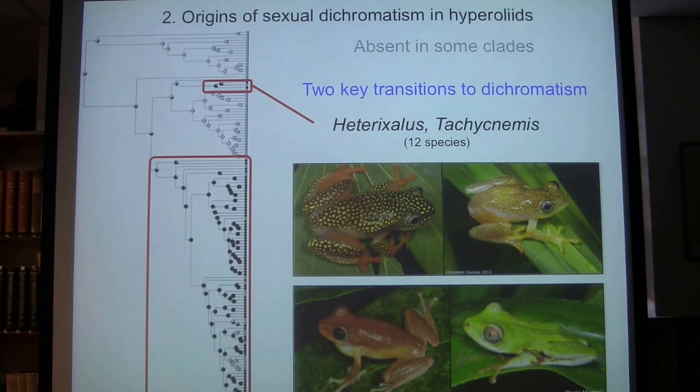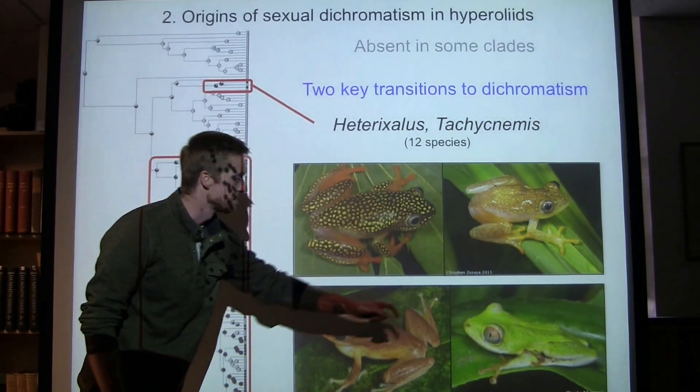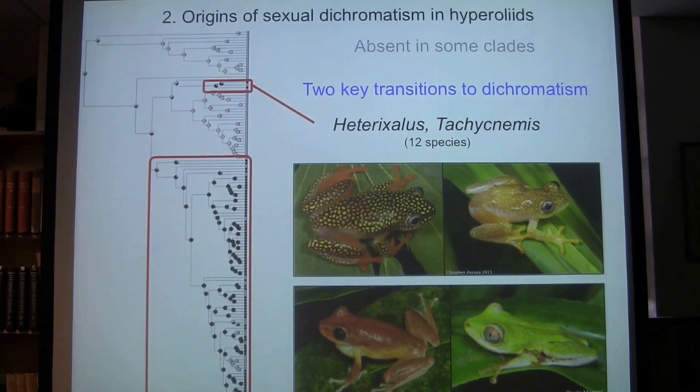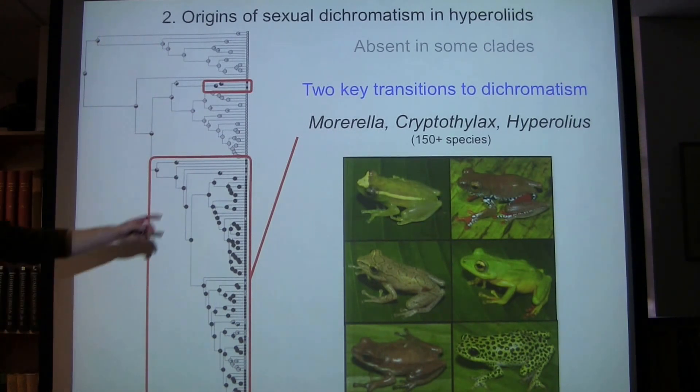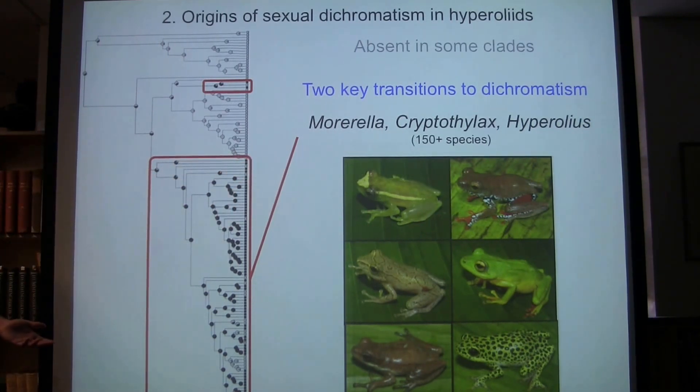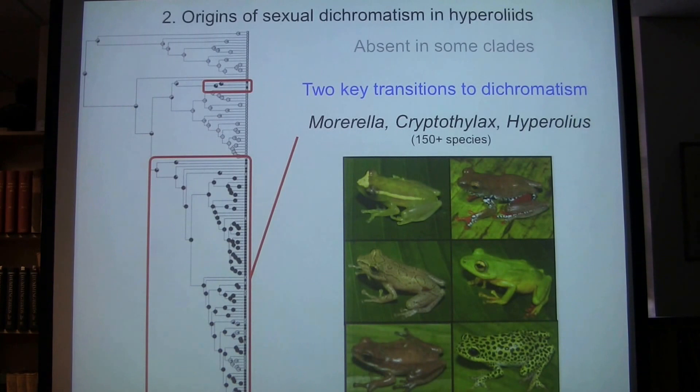Overall, there seem to be two key transitions to dichromatism across the family. One transition happened in the common ancestor of the Malagasy-Seychelles island species, Heterixalus and Tachycnemis — island forms not on the mainland, a group of about 12 species. The other transition occurred on the mainland in the common ancestor of Hyperolius, Morerella, and Cryptothylax. Together Morerella and Cryptothylax have only about three species, whereas Hyperolius has 150. In Hyperolius, we see the most reversals back to monochromatism, and there's a tremendous amount of variation occurring in this genus.